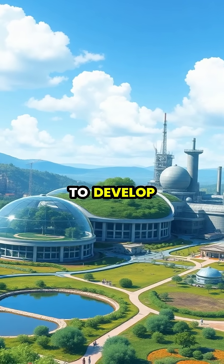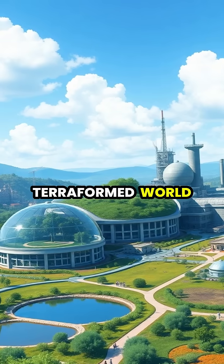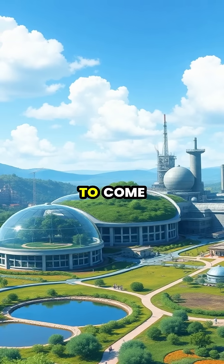Once the atmosphere reaches viable levels, human settlements can begin to develop, with continued atmospheric maintenance ensuring the terraformed world remains habitable for generations to come.